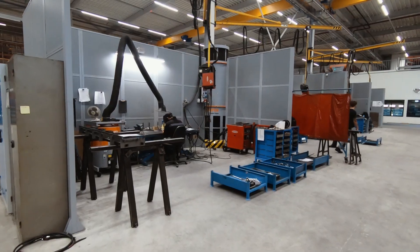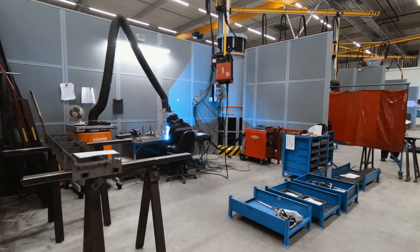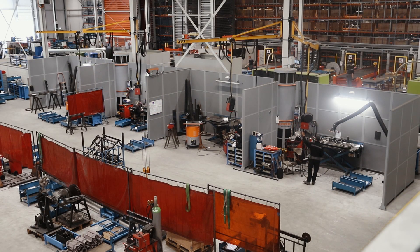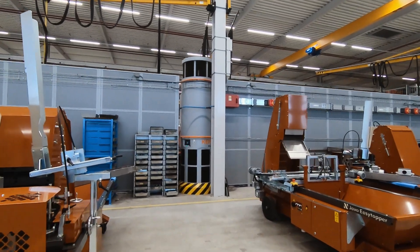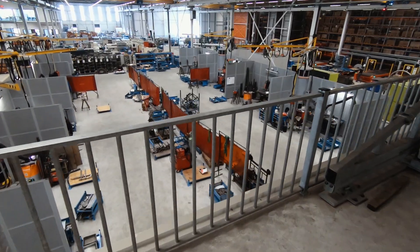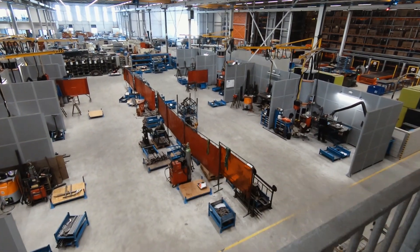In order to further improve employee protection, the machine manufacturer has now invested in extensive measures to improve air quality. The eight welding workstations within the hall were combined into a single unit and equipped with Kemper extraction technology.